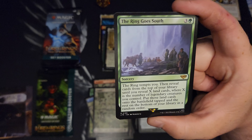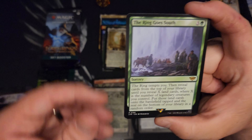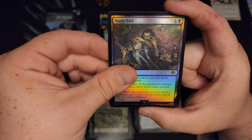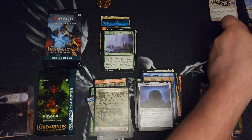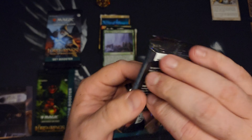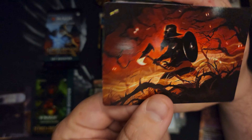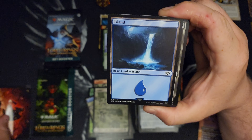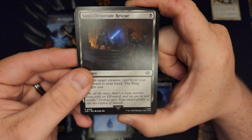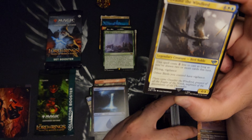The Ring Goes South — temps you — reveal cards on top of your library, X land cards, put those land cards on the battlefield. These things open so easily — do they hear everybody's complaints about the collector packs and make them paper-thin? We got a Gimli, I think. Not a huge Lord of the Rings buff. If I'm being 100% honest, I've never seen the second or third movies all the way through. You can just go ahead and beat me in the comments — I couldn't get through the second one when I was younger.